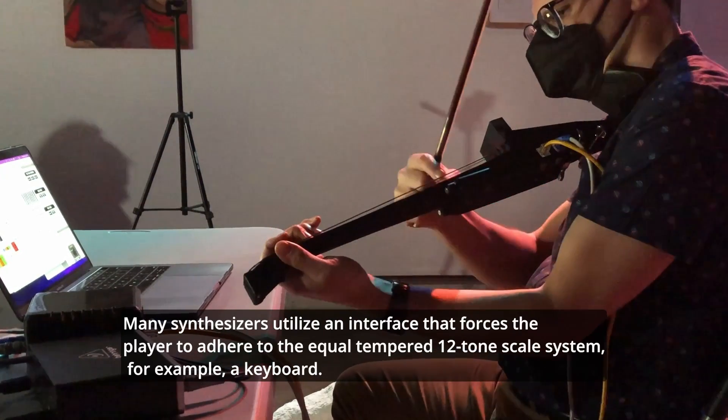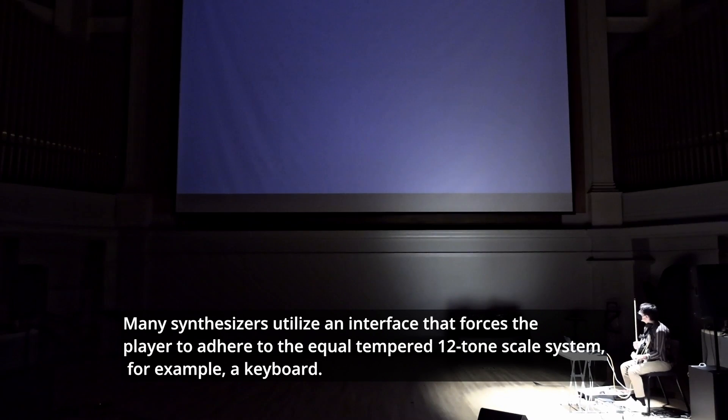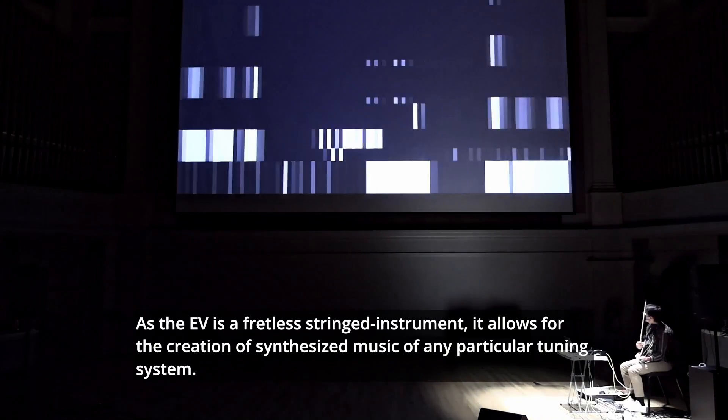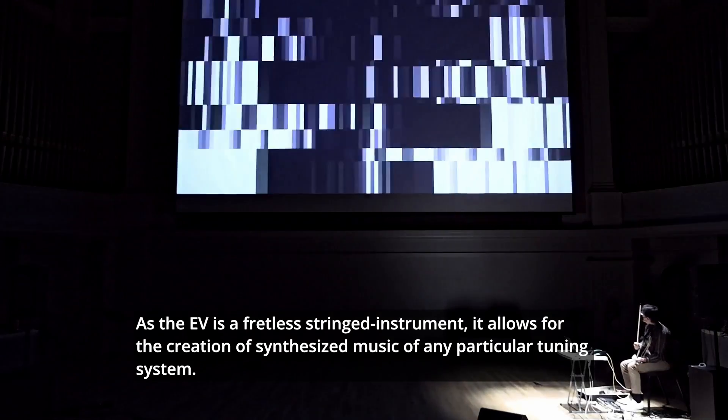Many synthesizers utilize an interface that forces the player to adhere to the equal-tempered 12-tone scale system — for example, a keyboard. As the EV is a fretless stringed instrument, it allows for the creation of synthesized music of any particular tuning system.